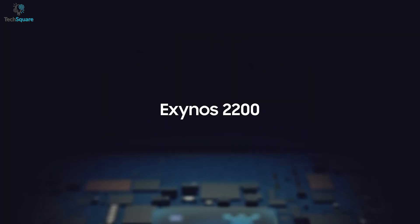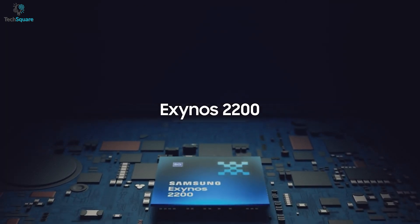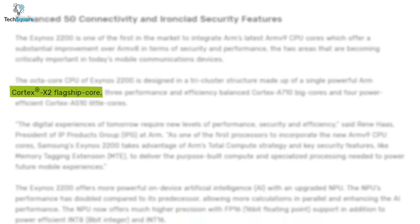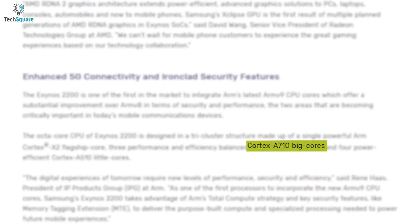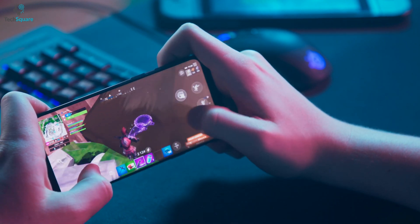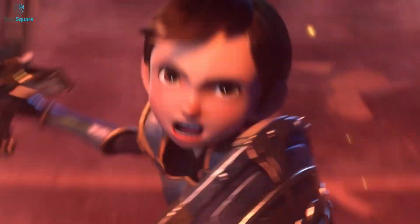On the CPU side, the Exynos 2200 features an octa-core CPU with tri-cluster architecture. Its array of cores includes the newly launched ARM Cortex-X2 core for powerful performance, three Cortex-A710 cores for optimal performance, and four Cortex-A510 cores for power efficiency. This diverse combination will help to optimize the user experience by delivering powerful performance and stability, which is based on power efficiency.